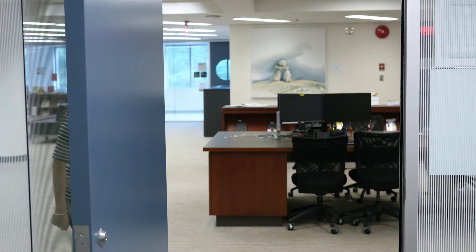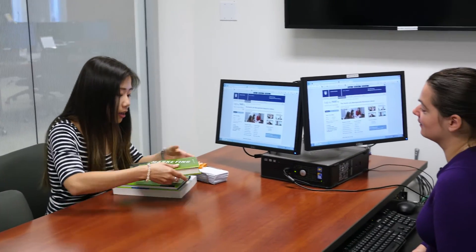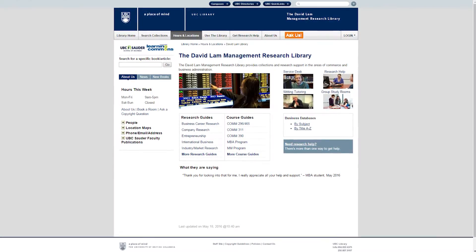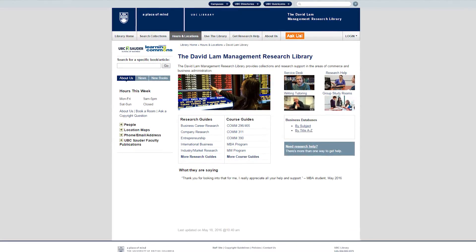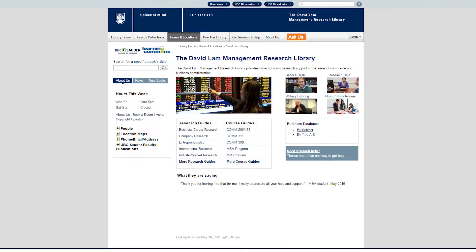For courses or assignments that require secondary research, David Lamb Library provides scheduled drop-in reference hours Monday to Friday from 1 to 4 p.m. for a one-to-one consultation with a business librarian. The David Lamb Library website is a portal for accessing specially curated research and course guides that assist students with research for coursework.